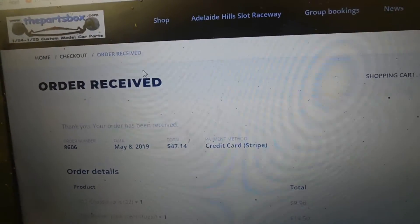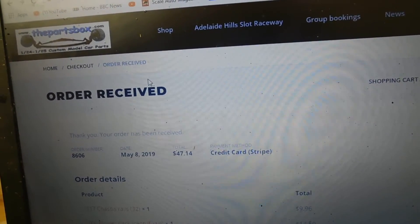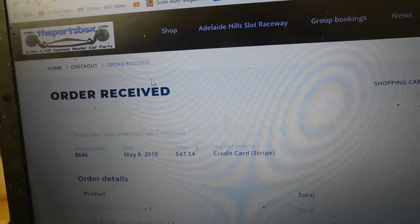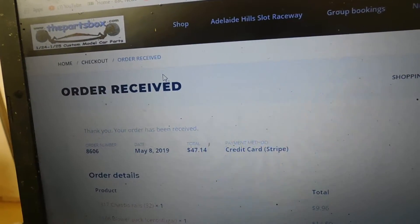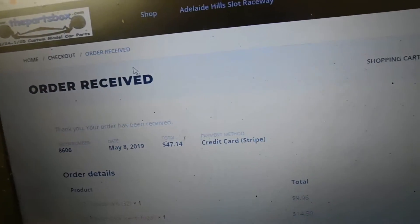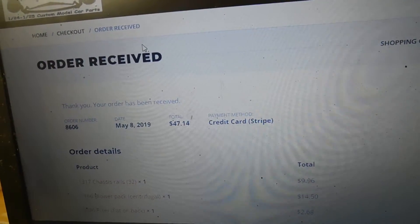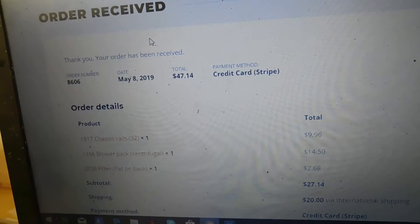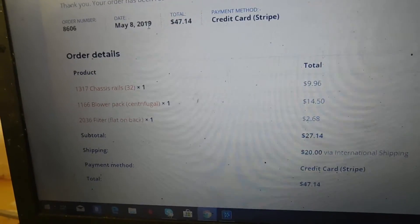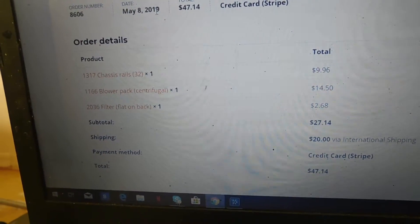I just ordered a few parts from Australia: a pair of 32 chassis rails, a chassis frame, chassis frame rails, a blower package, and a separate supertide as well. The total is $47 Australian dollars, which — I don't know why — isn't real money.